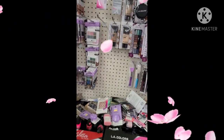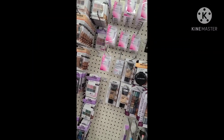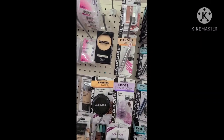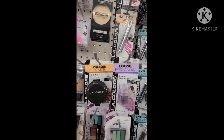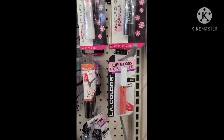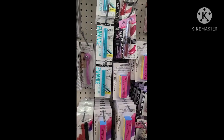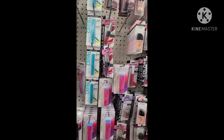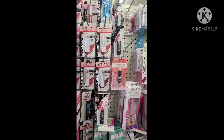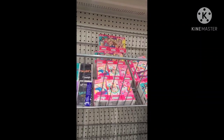Hello everyone, this is Pamela from Pamela's World and I'm going to do a walkthrough with you guys. So here they have some of the Wet and Wild — Wet and Wild is here and they also have some of them here. Those are new. Then we have these over here — these are new. So Wet and Wild lipsticks over there, and we have all the tissues over here.